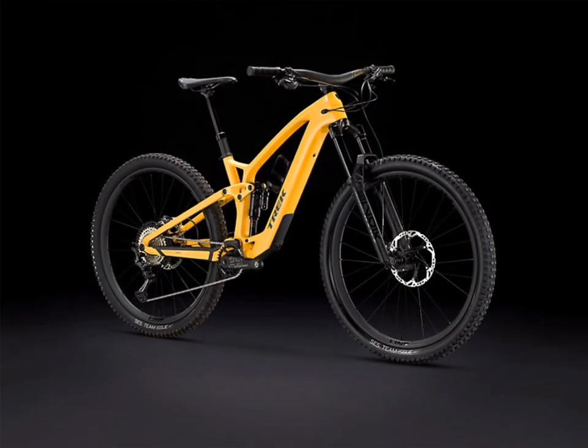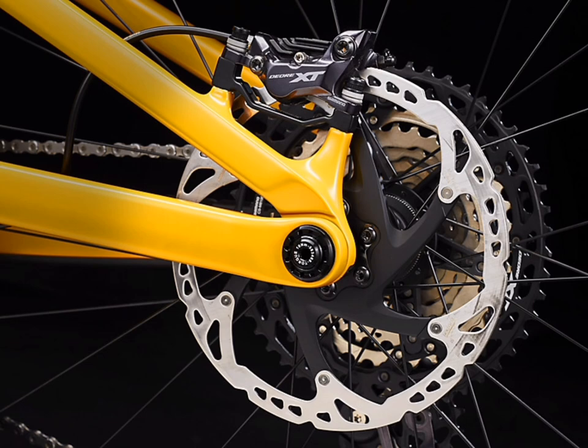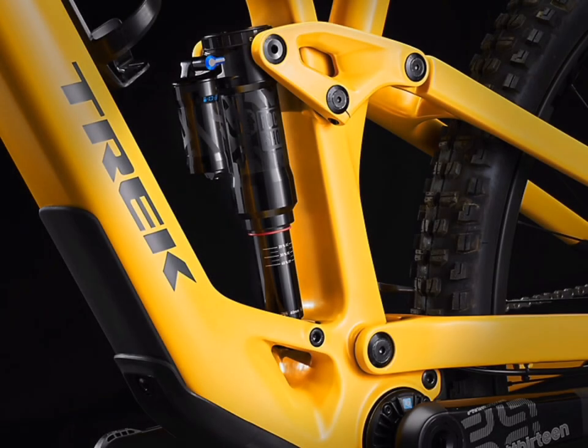The next bike is the Trek Fuel EXE 9.8 XT. The fork is a RockShox Lyric Select Plus with Debonair and a Charger 2.1 RC damper. The drivetrain is Shimano XT M8100 with the E13E crankset. The brakes are Shimano XT M8100 four-piston hydraulic disc brakes with 203mm rotors. The shock is a RockShox Super Deluxe Select Plus RT.